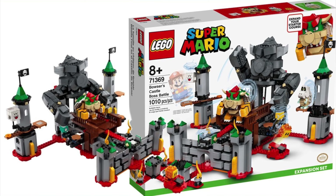So ironically, again, coming in at number 3 is the 71369, which is the one on from number 5. And this is the Bowser's Castle Boss Battle. And what do I have to say? Aesthetically, this set is amazing. You've got the two turrets, you've got the big Bowser in the middle, and honestly it looks great.